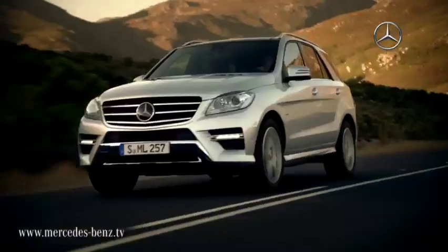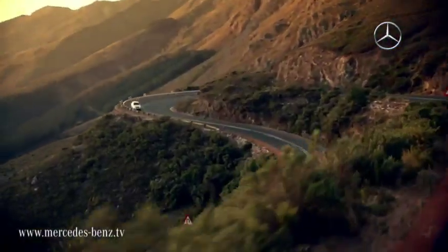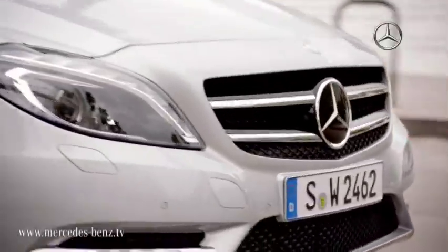Traditionally, Mercedes-Benz has always set high standards. Alongside design, comfort and quality workmanship, safety has always been the highest priority.